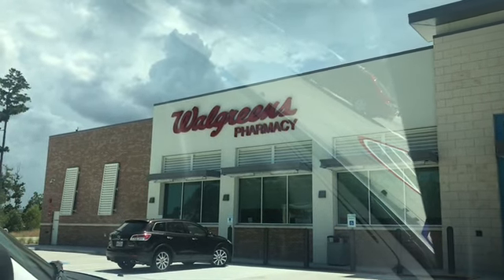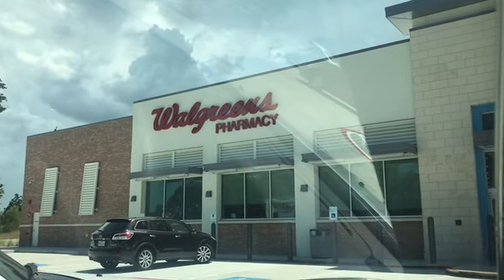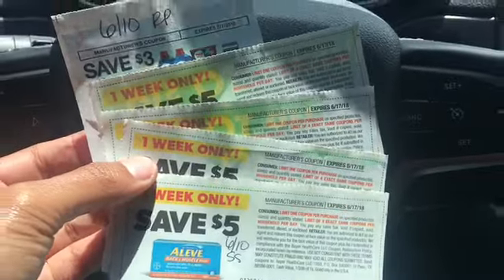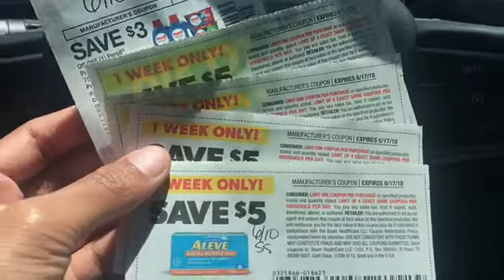Hey friends, as promised I told you I'd be back — I was supposed to upload this video a couple of days ago, my bad. I am at Walgreens and some of you may have this perk: spend $30 get 10,000 points. I have that perk.